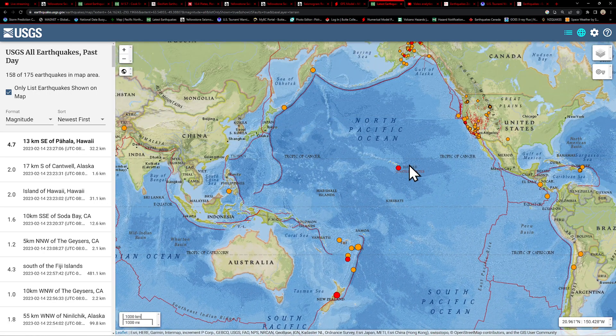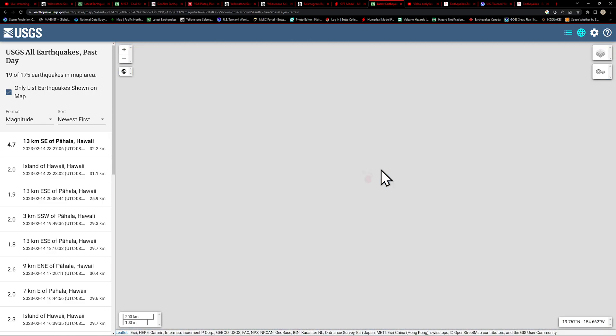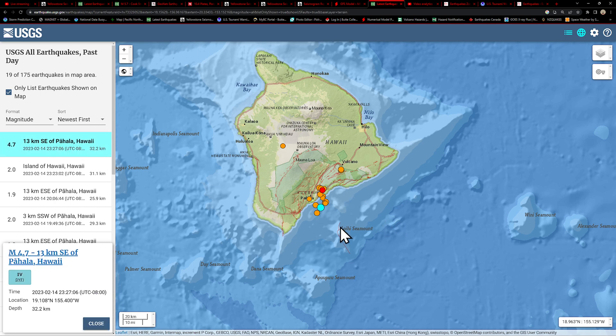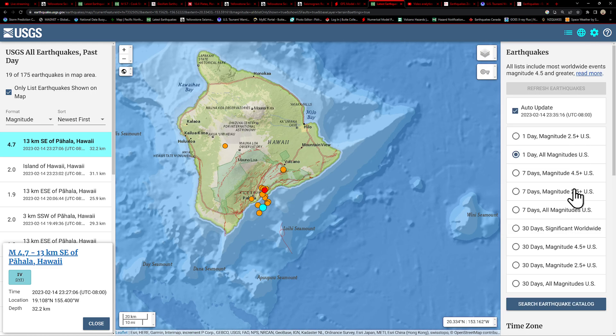A lot of stuff it appears. 4.7 down into the Pahala area — this is one of the larger quakes we've had in a little while down here. About 32.2 kilometers below the surface for this earthquake. Not around any volcano, but it is in that swarming area that we see quite a bit, with a lot of earthquake activity taking place there historically.